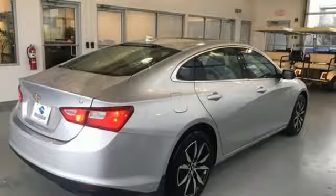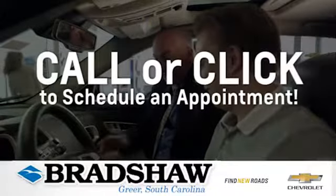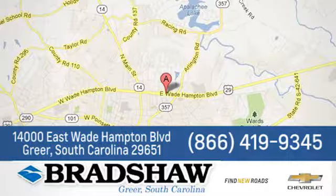Take it for a test drive today. Bradshaw GM Superstore, or come by and see us. We're conveniently located at 1400 East Wade Hampton Boulevard in Greer, South Carolina.